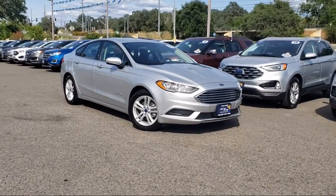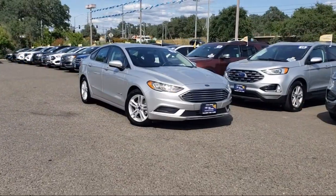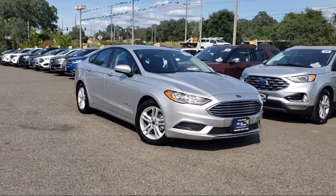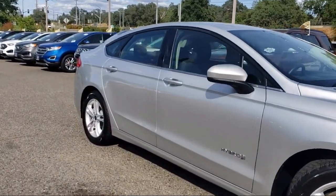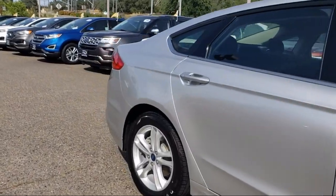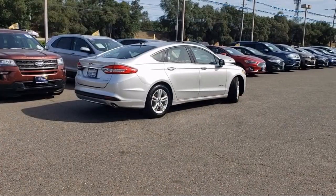It comes equipped with a rear-view camera, Sirius XM satellite radio, keyless entry, speed sensing steering, steering wheel controls, air conditioning, alloy wheels, and electronic stability control.